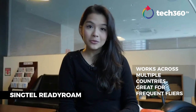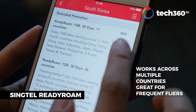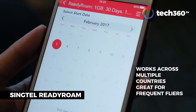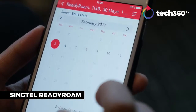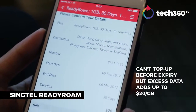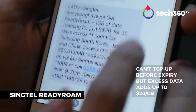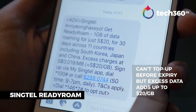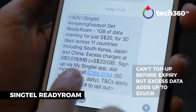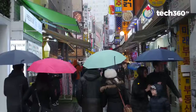At Singtel, the ReadyRoam plan lets you purchase 1 gigabyte lasting 30 days — for example, in Seoul that costs $20, manageable through the Singtel app. However, if you run out of data within the month, you'd have to wait for the full month to lapse before topping up an additional gigabyte. In the meantime, you're charged 2 cents per megabyte, which adds up to $20 per gigabyte — the same as the monthly plan rate.